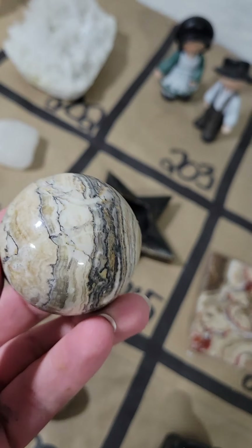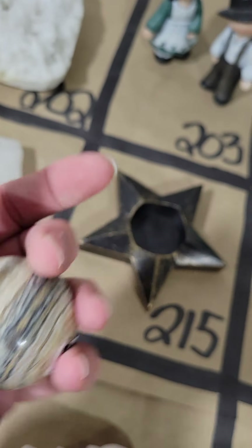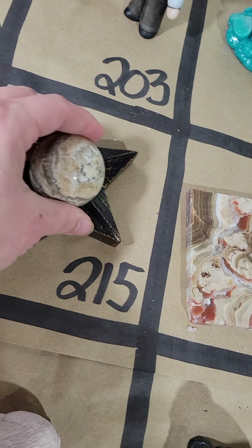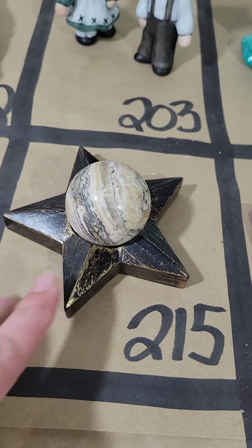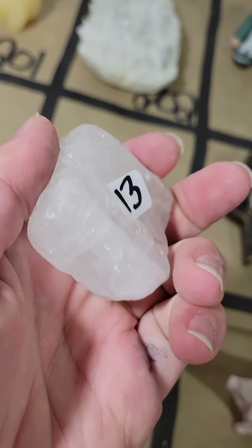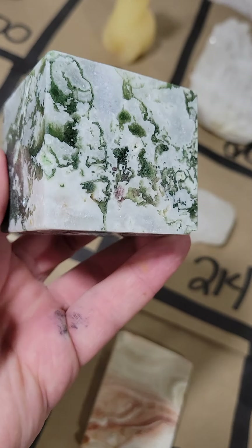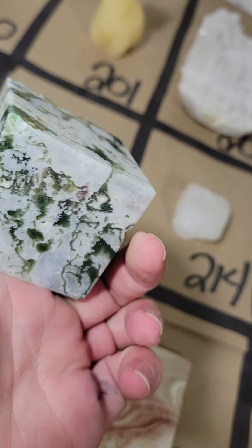Number 215, I have a smaller brown aragonite and this one's $25. I paired it with a wooden star base for $12. If you're interested in either one, let me know — either the sphere, the sphere holder, or both. Number 214, I have a white opal — $13. Number 213, I have a moss agate cube — these are $25 — you can display it on the corner or on the side.